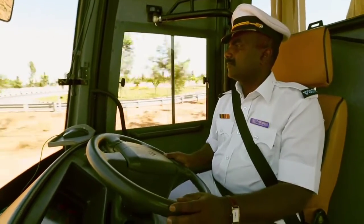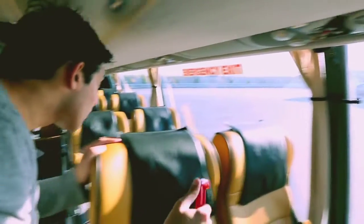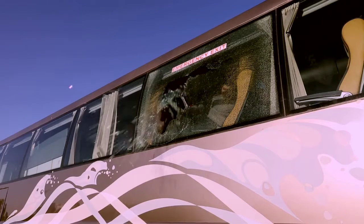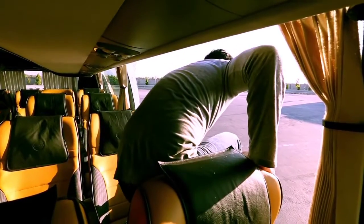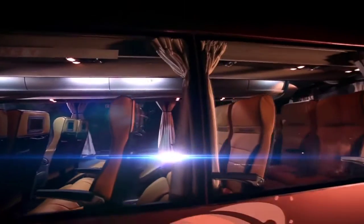If the driver and co-driver are unable to help you with the emergency exits, break the glass marked as emergency exit with the hammer provided. Apart from the glasses next to the first two rows of seats, the glasses on either side of the bus can also be broken with a hammer or any other sharp object.